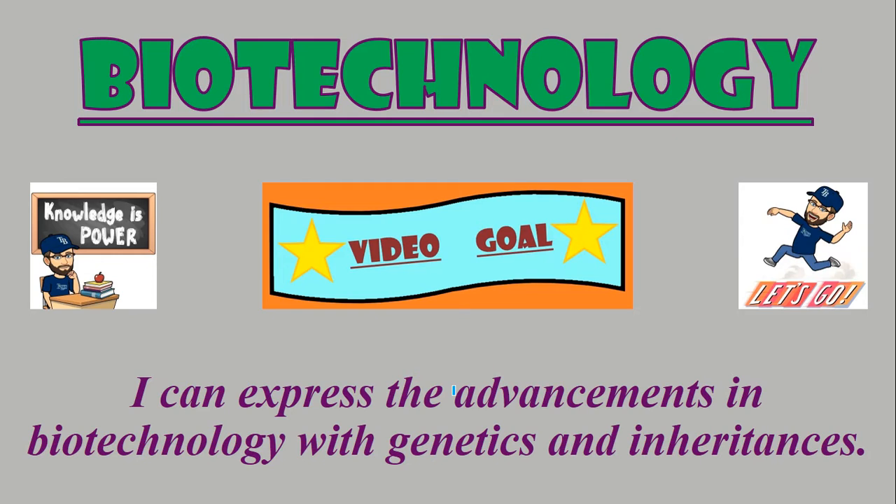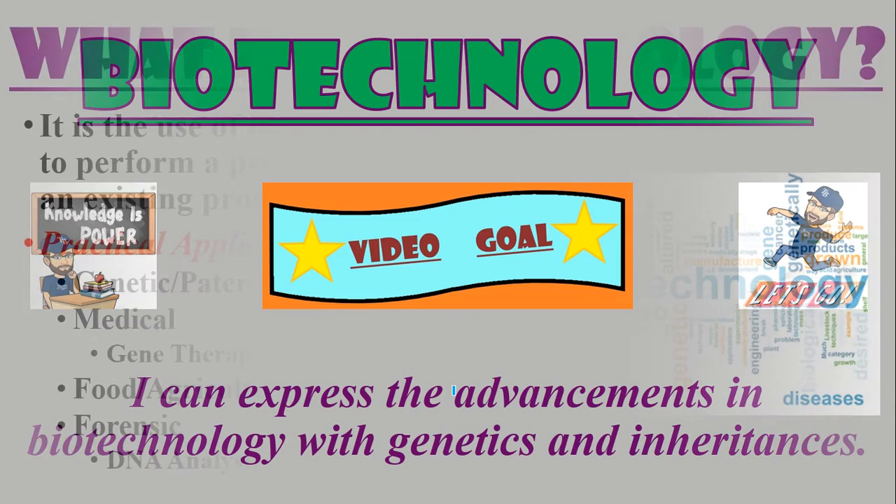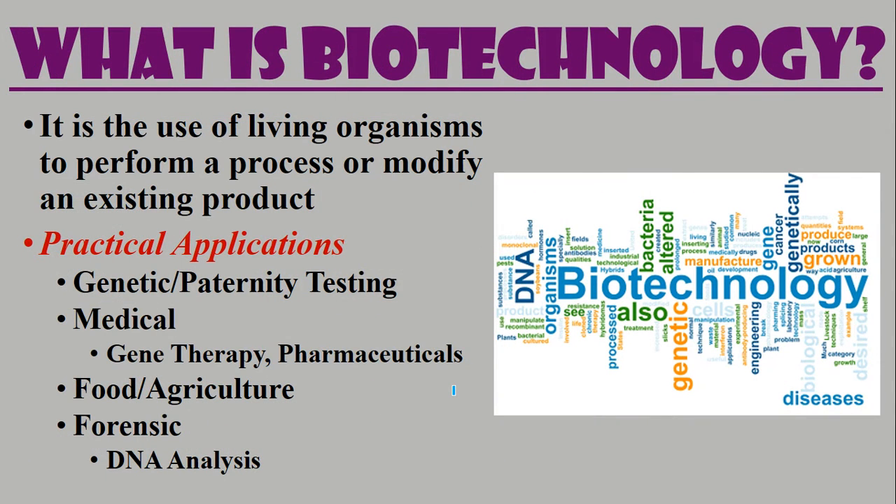So what is biotechnology? It is the use of living organisms to perform a process or modifying an existing product. Some practical applications of biotechnology include genetics and paternity testing, in the medical field gene therapy and pharmaceuticals, food and agriculture — like GMOs — and even forensics when using DNA analysis to figure out who committed a crime.